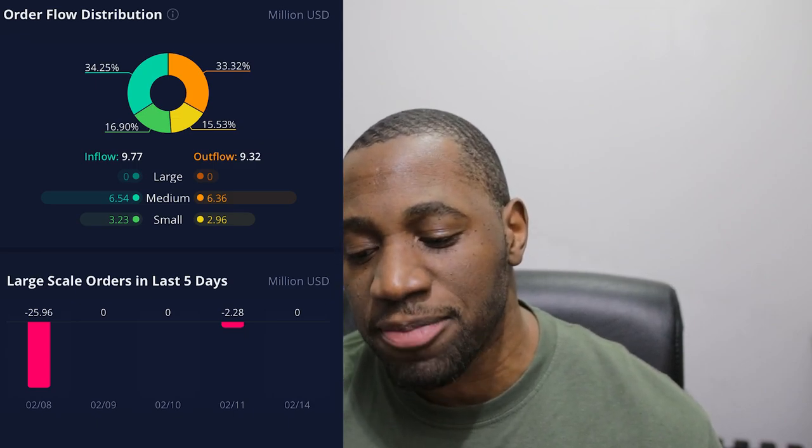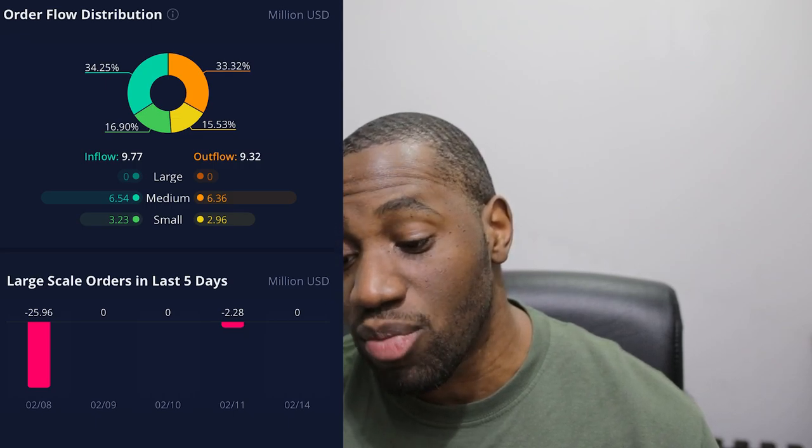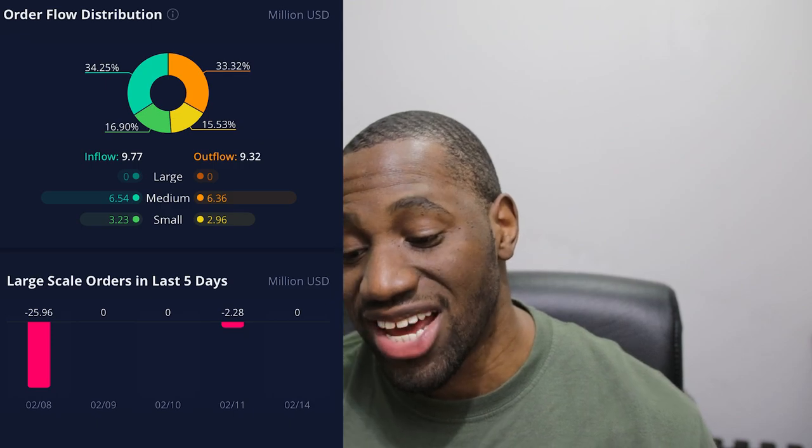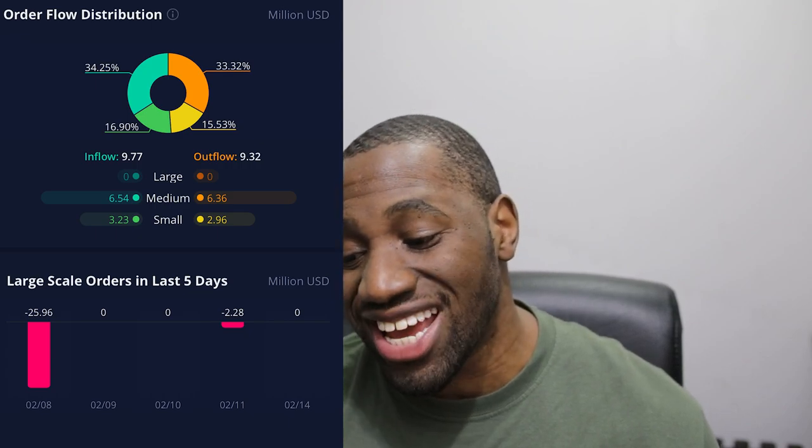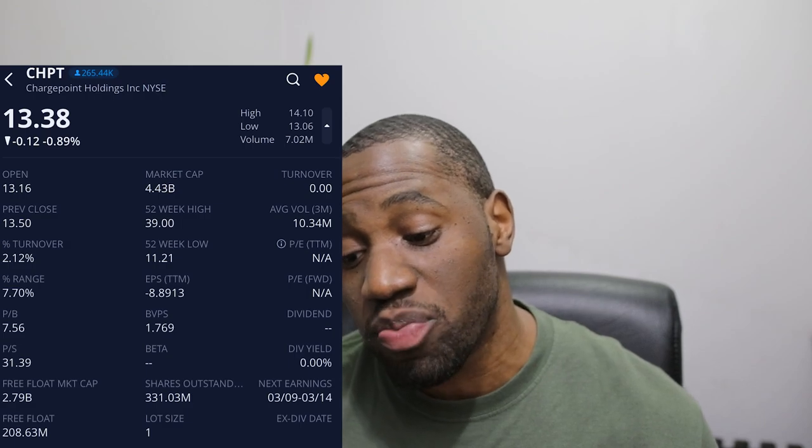Analyzing further: for small scale orders, which tend to represent the retail side, we had more buying than selling. On the medium scale we also had more buying than selling. On the large scale, representing whales, institutions, and funds, we saw zero on both sides. The turnover ratio was at 2.12% — not too bad for a growth stock like ChargePoint, which comes with a lot of volatility. We experienced a lot of momentum earlier in the day, right around when Tesla was running up big, almost reaching $900, so it's important to keep these plays on your watch list.